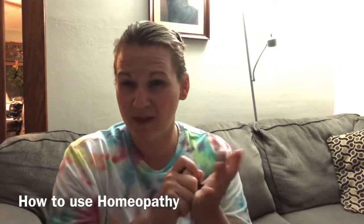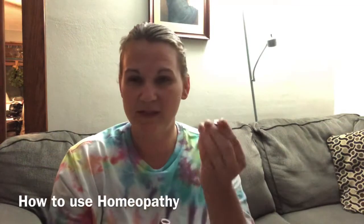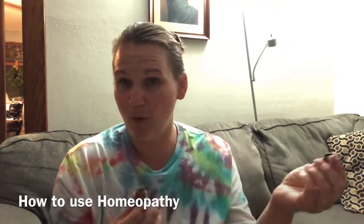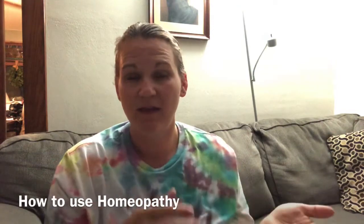When you're giving a remedy, a lot of times they are pellets. You're going to open the bottle — remember not to be around strong odors — put a couple pellets into the lid. One is fine, two if it's in there is fine. You don't need a whole lid full. Place it under the tongue.